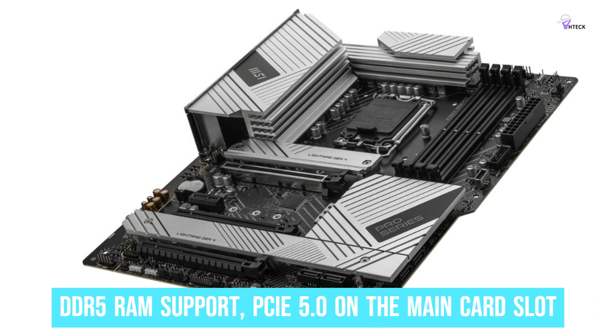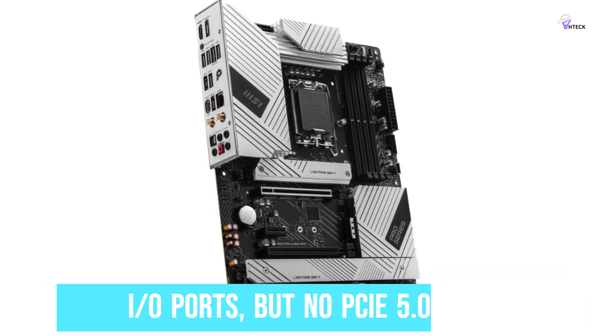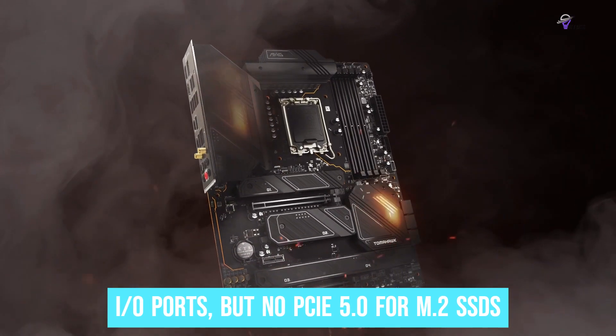The MSI PRO Z790-A features DDR5 RAM support, PCIe 5.0 on the main card slot, and a good array of rear I/O ports, but no PCIe 5.0 for M.2 SSDs.